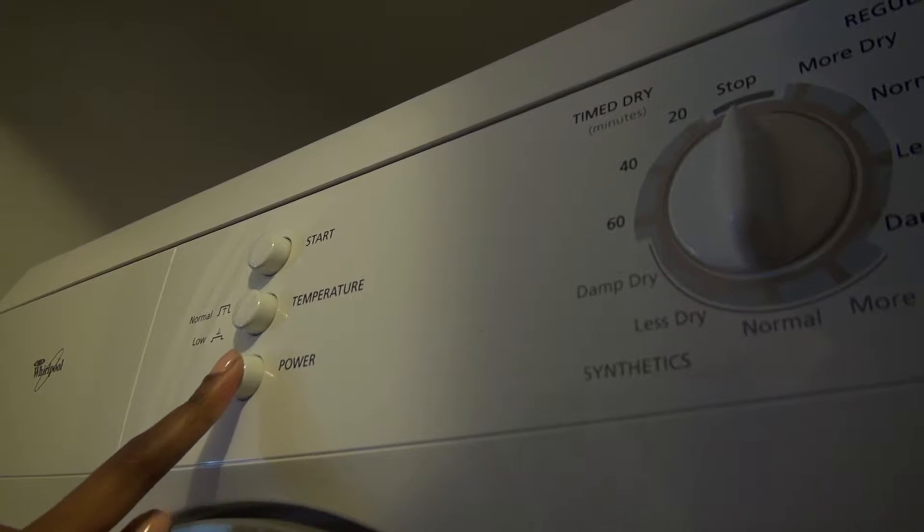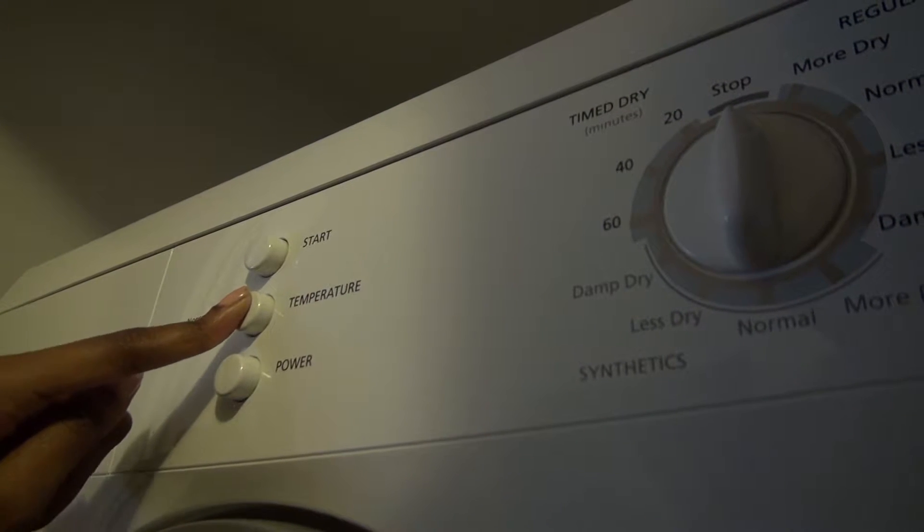For the dryer, press power, pick the temperature by pressing the temperature button, then press start.